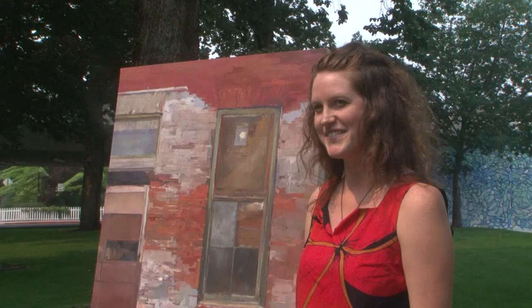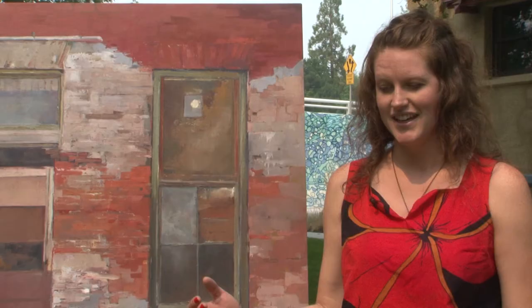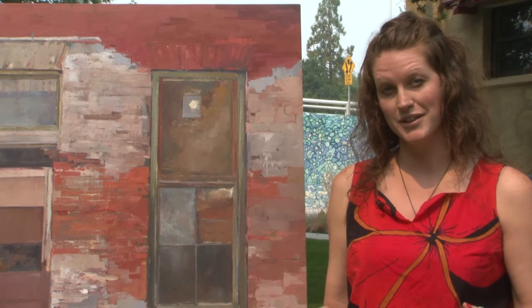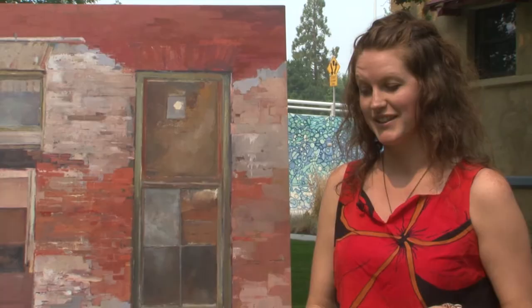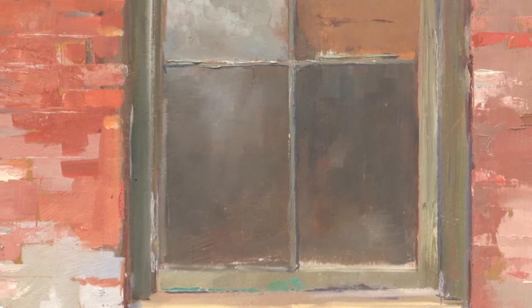I was in a plein air competition with one of my friends and it was really smoky, like today. We had a lot of time that we couldn't paint at all, and then randomly the sun would come out and it was just like a scorcher. This day it was really hot and no one wanted to be outside at all.